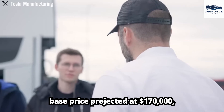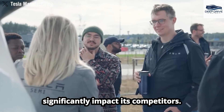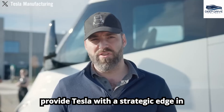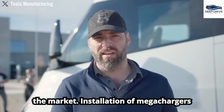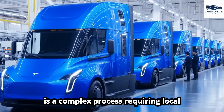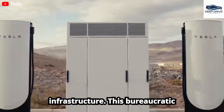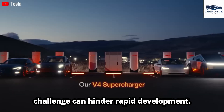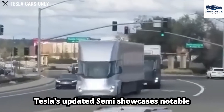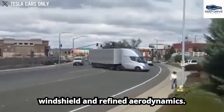With a base price projected at $170,000, Tesla's pricing strategy could significantly impact its competitors, and keeping the pricing under wraps might provide a strategic edge. Installation of megachargers is a complex process requiring local government approval, which often delays the expansion of Tesla's electric truck infrastructure. Tesla's updated Semi also showcases notable design improvements, including a larger windshield and refined aerodynamics.